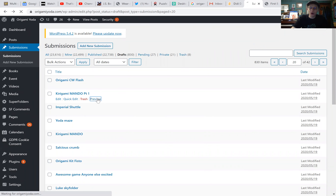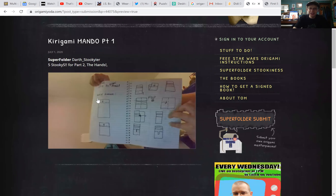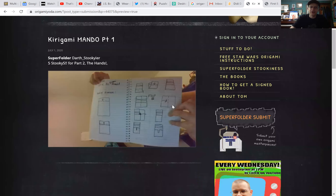Kirigami Mando part one — this is Darth Stukier holding up his instructions. It's going to be a little hard for me to figure out these instructions unless I make them bigger. There we go, that's a little bigger. It looks real good. You guys will have to check those out and see if they work.